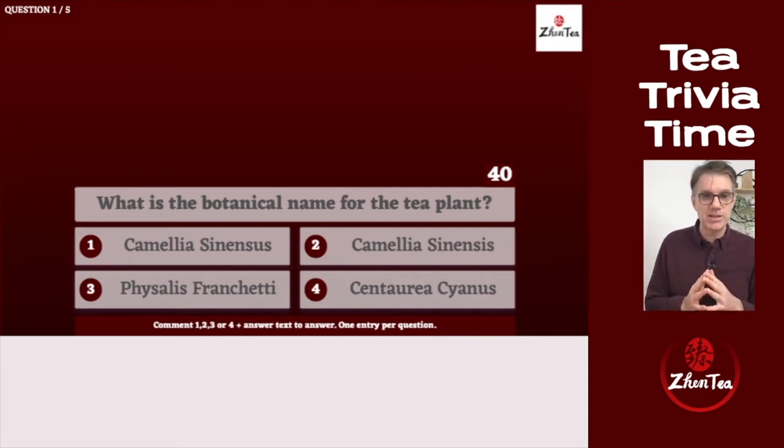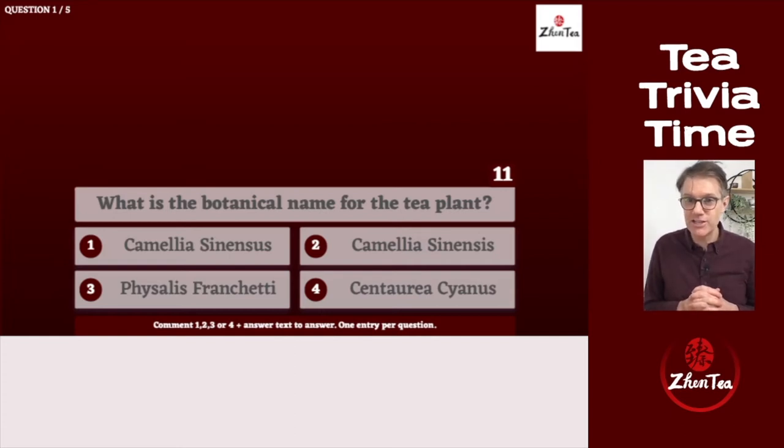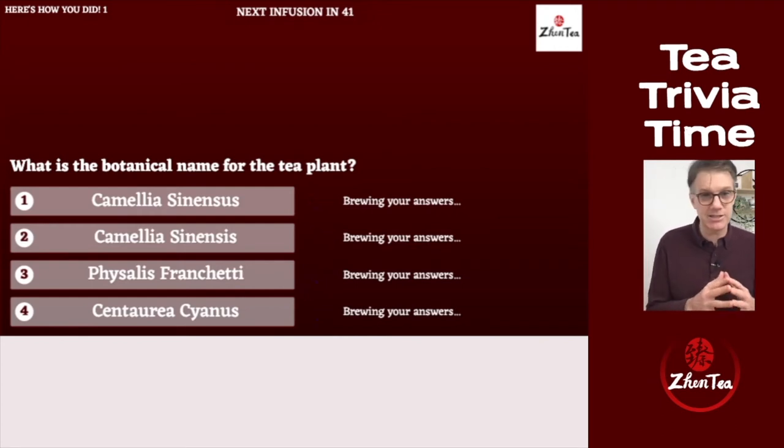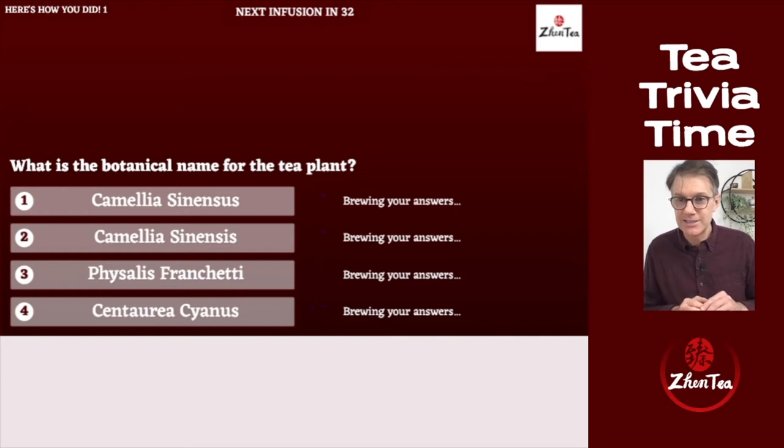First question — a nice warm-up: what is the botanical name for the tea plant? Is it one, Camellia sinensis; two, Camellia sinensis; three, Physalis franchetti; or four, Centaurea cyanus? Tons of people coming in with two. I tried a clever misspelling of Camellia sinensis — I thought it would fool somebody. Centaurea cyanus is a cornflower; everyone got it right. Way to go, guys — you know how to spell Camellia sinensis.